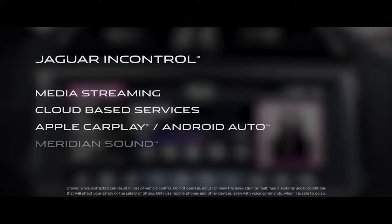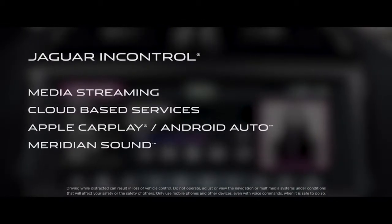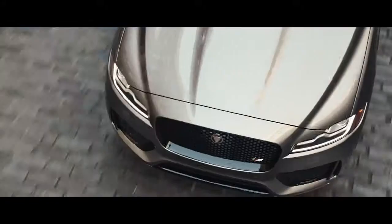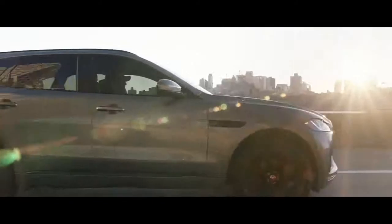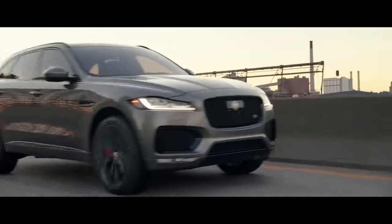At your fingertips, you'll find Jaguar InControl that enables media streaming, cloud and location-based services, and so much more. And your F-Pace is backed by our best-in-class Jaguar EliteCare. This is driving that is as carefree as it is flat-out fun.